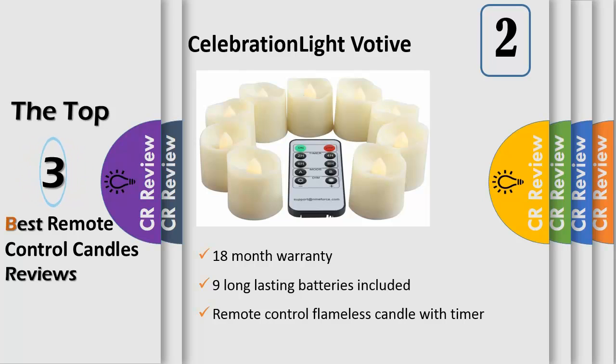Simply click and the battery flickering tea lights timer candles are set. 18-month warranty — unconditional 18-month warranty on flameless electric LED candles, flameless tea lights with remote.